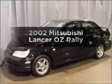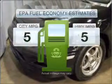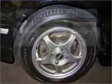Introducing the 2002 Mitsubishi Lancer. If you're looking for an automobile with great attributes, look no further. Save your money and make less trips to the gas station to fill your gas tank when driving this fuel-efficient vehicle.